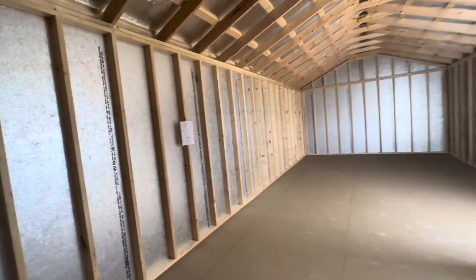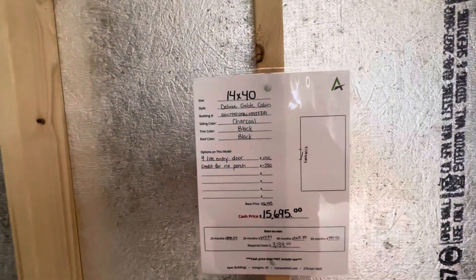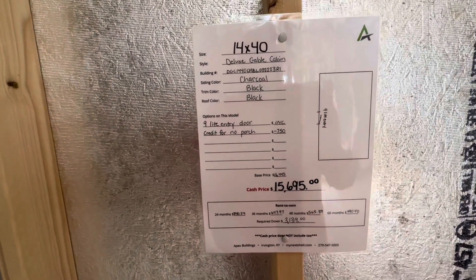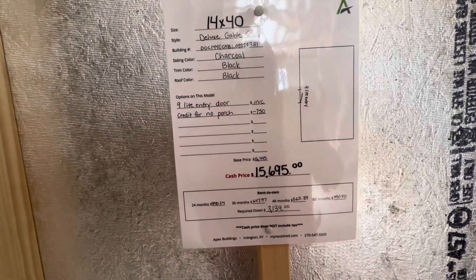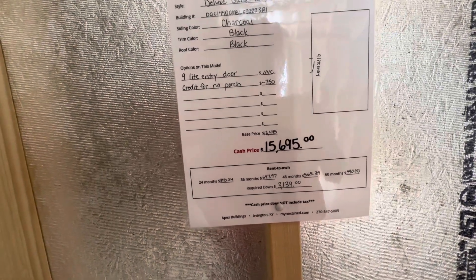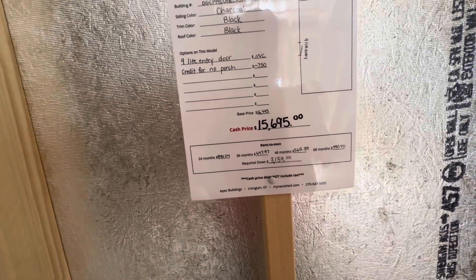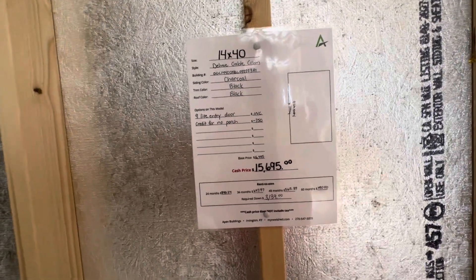The price on this one — wow, that's fairly cheap. 14 by 40 deluxe gable cabin, nine-line entry door. And you get a credit because there's no porch on it. It is $15,695. And for 60 months, you can get it for $490.40 with $3,000 down. Definitely affordable.